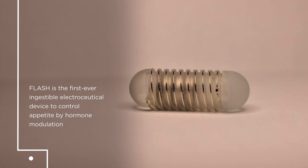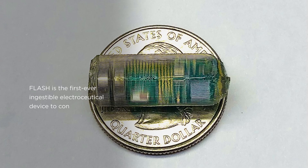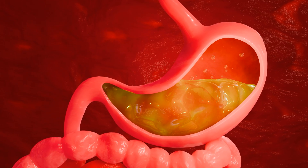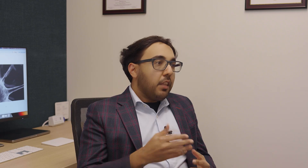An example of a recent project that we're really excited to share is a device that we call FLASH, an ingestible electronic pill. But instead of having drugs on board, it has little tiny electronics embedded in it. When you swallow FLASH, it has electrodes on its surface that deliver impulses to the lining of your stomach. In some of the preliminary preclinical work, we find that these types of interventions can actually change hormone levels — the ones we identified at least relate to appetite and metabolism.